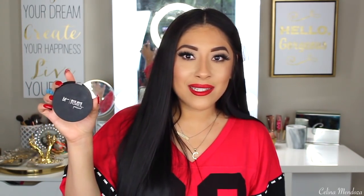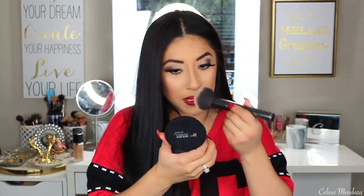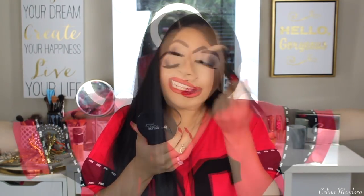I'm going in with my It Cosmetics Bye Bye Pressed Translucent Powder and grabbing my Morphe G7 brush — just a really big powder brush. I just press it into my T-zone, into my chin, on the sides of my nose, underneath my eye, and a little bit on my forehead. That is it for this check-in.